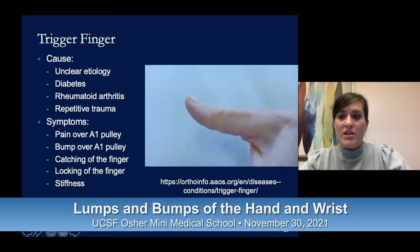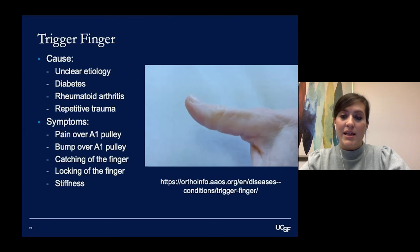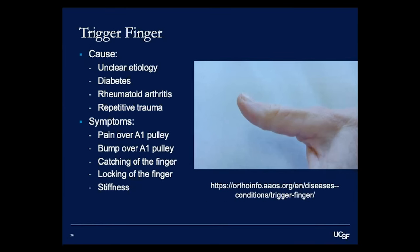Certain medical conditions increase your risk, including diabetes and rheumatoid arthritis. Others believe repetitive trauma or repetitive forceful hand activities may lead to trigger fingers. We do know it affects women more often. It happens in about two to three percent of the general population, and in diabetics it's even more common — about 10 to 20 percent of diabetics will have a trigger finger in their lifetime.